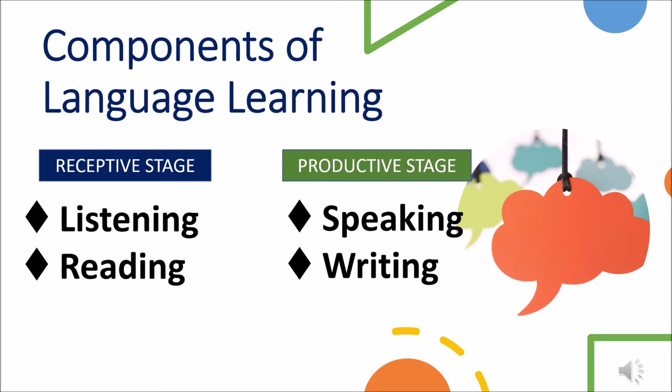The student may not be able to demonstrate knowledge yet in normal formats. Gestures, illustrations, role play, and other visuals are extremely important as the student begins to connect academic vocabulary with context. The productive stage is typically slower to develop as the student begins to build competence in speaking and writing.